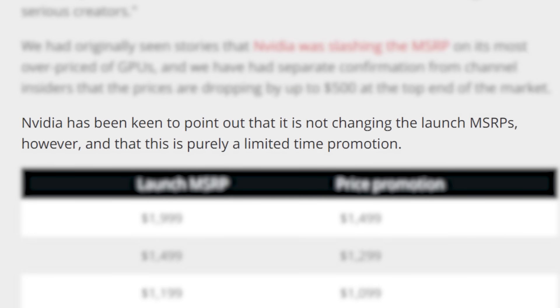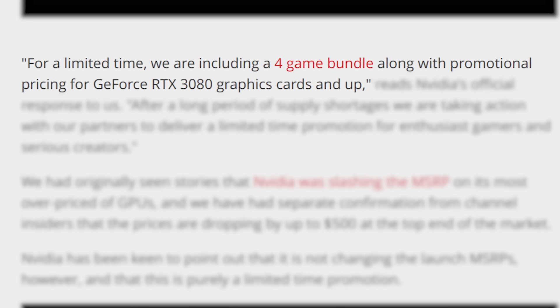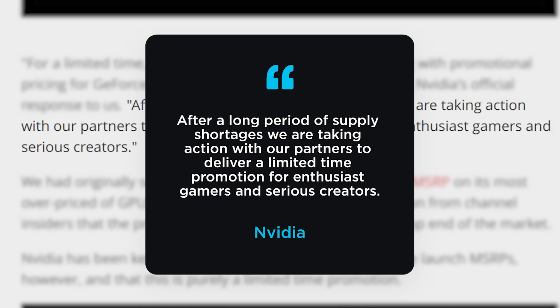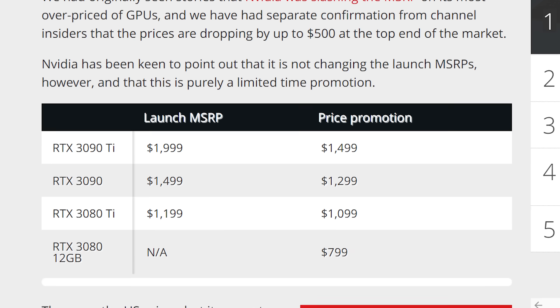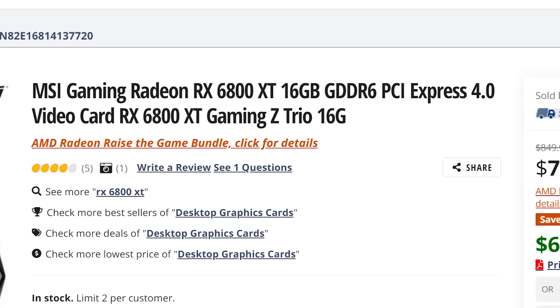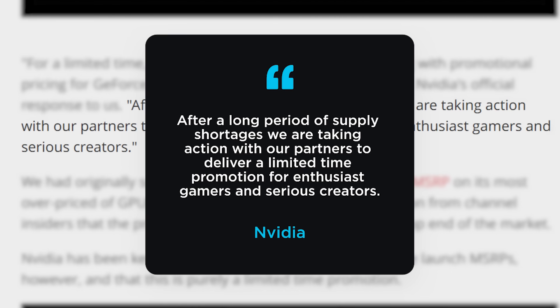According to the report, NVIDIA isn't changing the actual launch MSRP — instead they're including a four-game bundle along with a promotional price. In the company's official response to PC Gamer, they state: 'After a long period of supply shortages, we are taking action with our partners to deliver a limited-time promotion for enthusiast gamers and serious creators.' That's obviously a load of crap. The simple fact is that the crypto market has crashed and demand for GPUs has plummeted, so NVIDIA is lowering prices to get rid of inventory before their next-gen GPUs release. It's not a coincidence that AMD is including a bundle with their GPUs as well — miners simply aren't buying GPUs, and they're beginning to sell their current mining cards, so no one's willing to spend the absurd prices we saw last year. These prices will likely remain low, but we shall see.